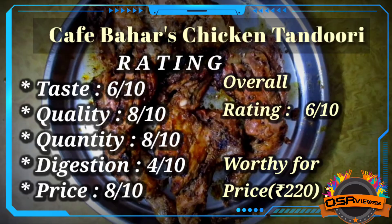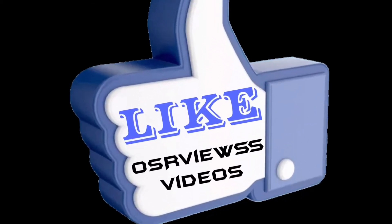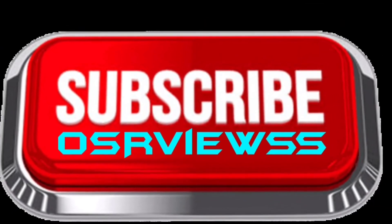So this was the review, guys. If you found the video informational, kindly like this video and subscribe to OSA Views. Stay tuned, thank you.